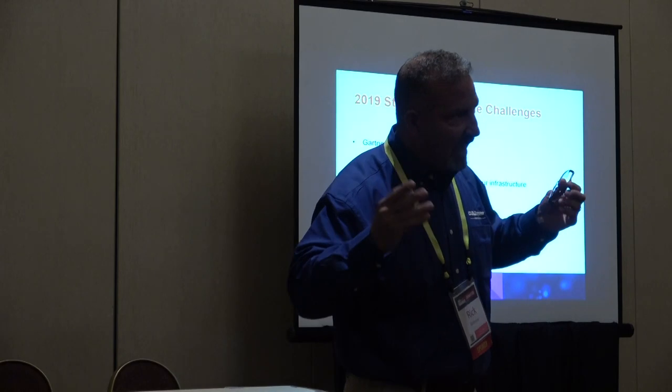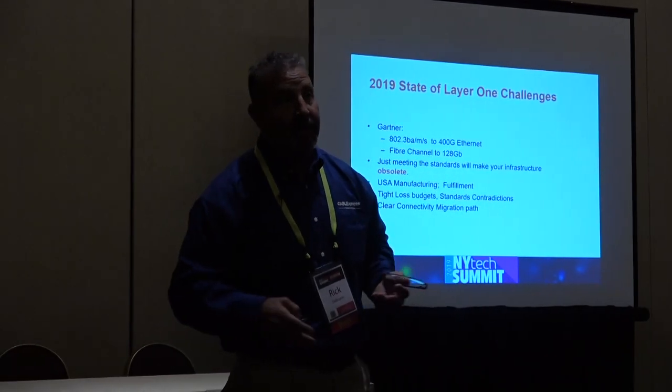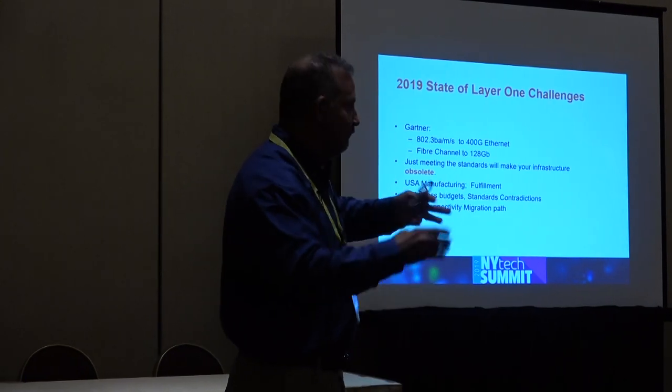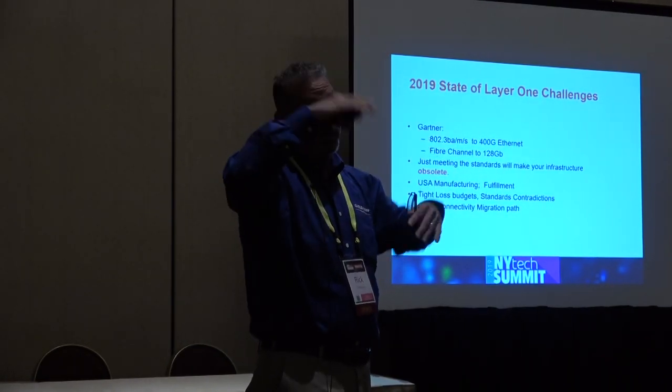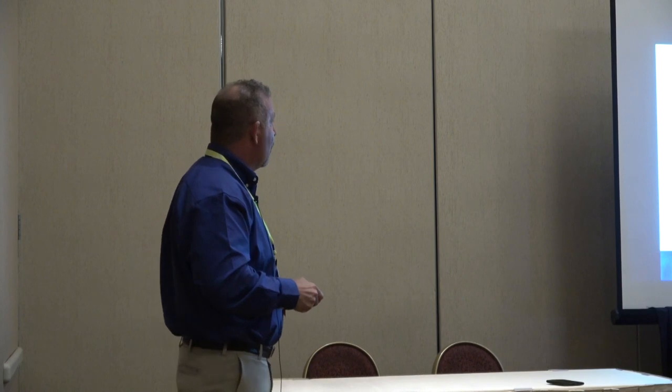The standards give you a minimum requirement, then leave it up to you on how future-protected you want to be. Different manufacturers offer various product performance sets that will bring you up to certain levels—or in some cases limit you. It's our opinion that if you just follow those minimum requirements, your infrastructure will be obsoleted very quickly, and I'm going to show you a couple of reasons why.